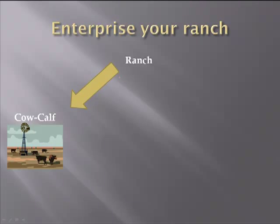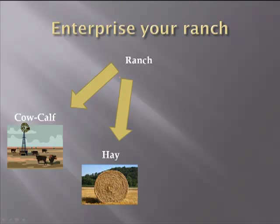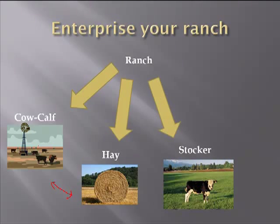Well, maybe you've got a cow-calf business — and that's the one we're going to focus on today. Maybe you've got a hay business. A lot of folks like to think about these as being tied together, but we need to separate them for analysis purposes. Maybe your hay business is not very profitable. Maybe your cow-calf business is. Wouldn't you like to know that? Maybe you've got a stocker business or a backgrounding business where you're backgrounding your calves in a feedlot or something like that.